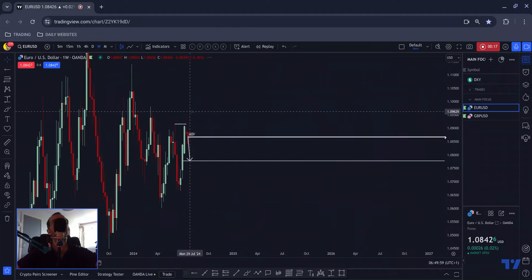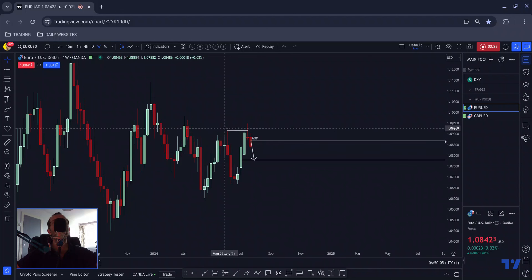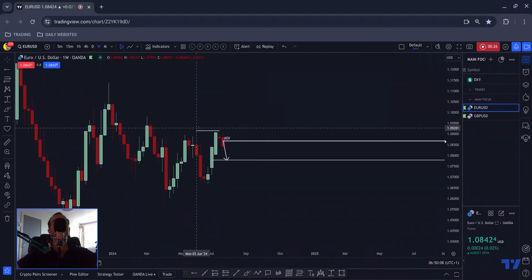On the higher time frames you can see on the weekly we broke above this standout area of value — in most cases this would be a high area of value for a sell. We broke above, caught people on the wrong side of the market, and then pushed to the downside. It is currently Thursday, so if this candle closes anywhere like this or lower, by the end of the week we will have a confirmed evening star formation on the weekly chart, which would mean sellers would likely be holding this.